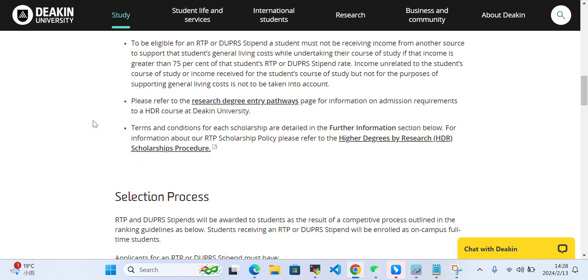Please refer to this page for information on admission requirements for the higher degree research course at Deakin University. You can click here to see the requirements — for example, you need to provide transcripts or other certificates. You can also click here to check what the terms and conditions are for each scholarship.